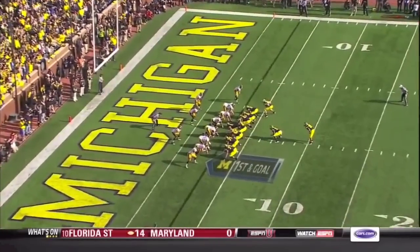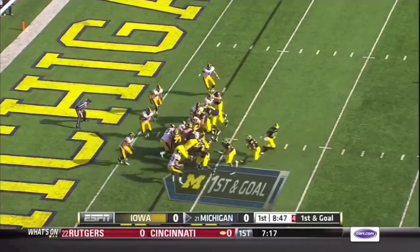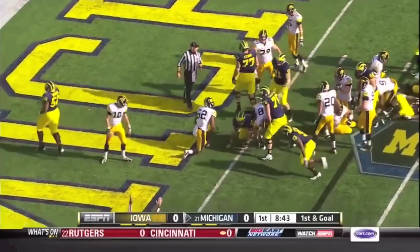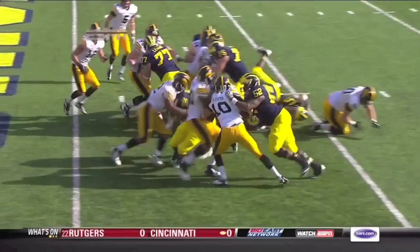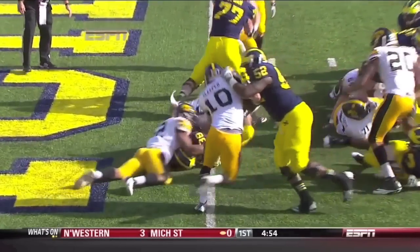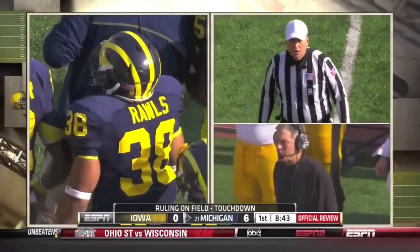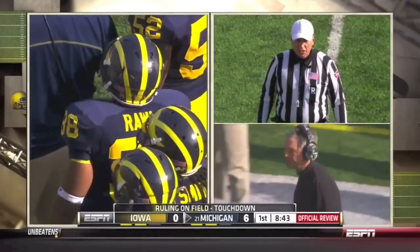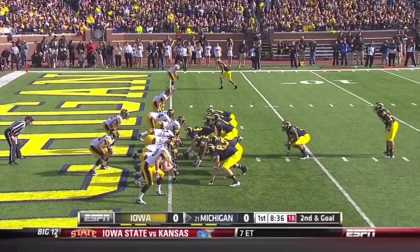Wolverines with an impressive opening drive, but they've lost Fitzgerald Toussaint to injury. So it's Rawls getting the carry here on first and goal. Rawls powers to the goal line and in. After further review, the runner's knee was down with the ball at the half-yard line. Second down and goal.